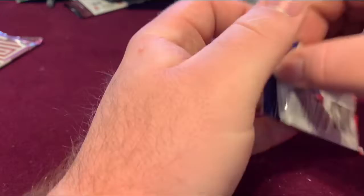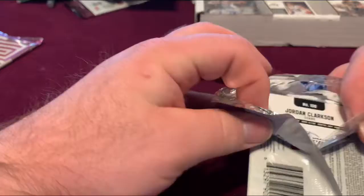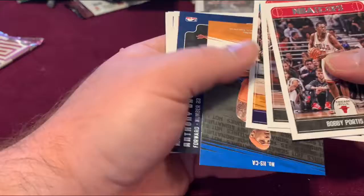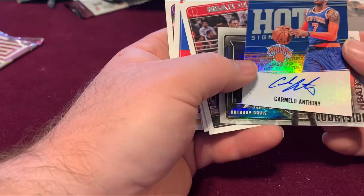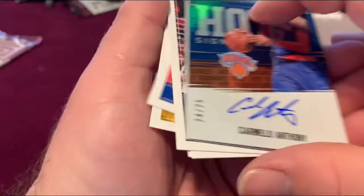Oh yeah, we got another hit! That's nice. NBA Hoops — let's see what we have with these two. Anthony Davis Courtside, and a Carmelo Anthony 24 out of 25 autograph card. That is nice. That is the best hit of the box.